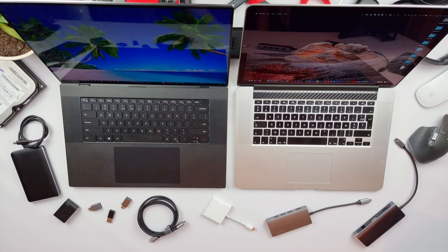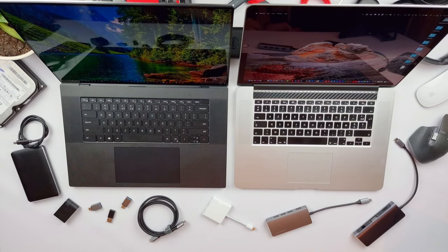The build quality, finish, and refinement are just awesome on this laptop — not quite as good as a MacBook, but very close. The reason I say that is because when I pick up and move this laptop, it feels a little more fragile and more prone to breaking, which just makes me feel it is a little bit less than a MacBook. That's my opinion.